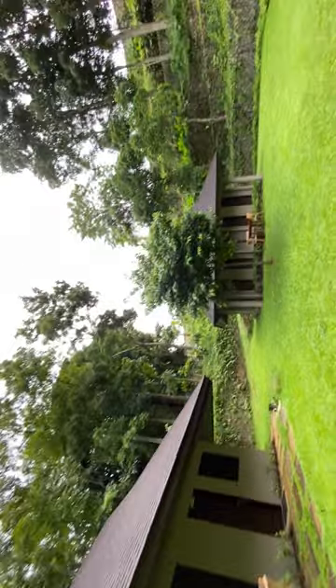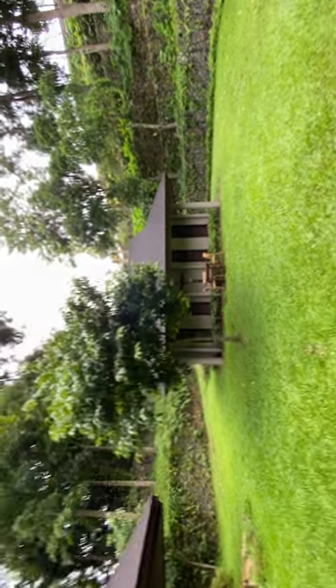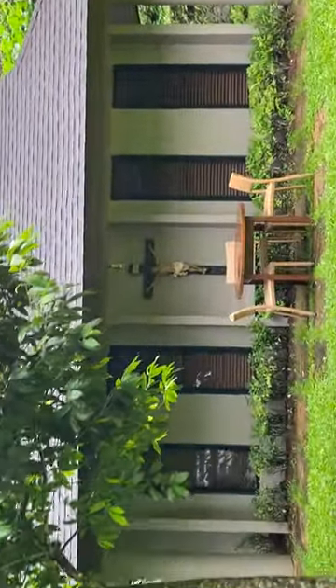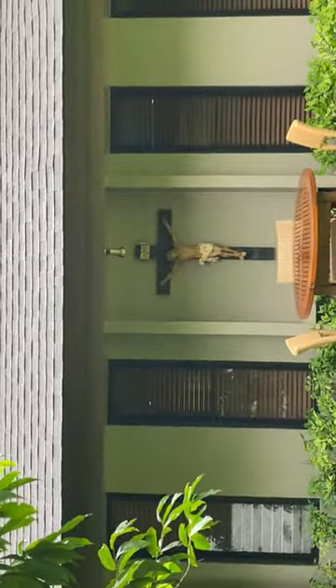This is cool — it's got a cross right here on the front of the house. It's really cool.